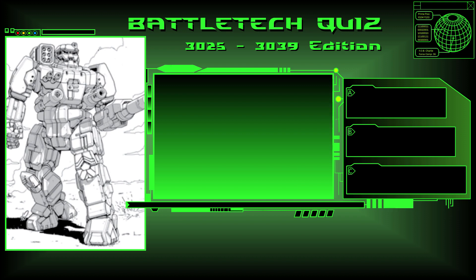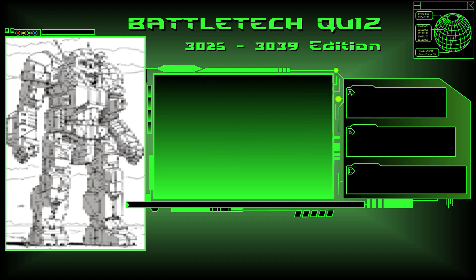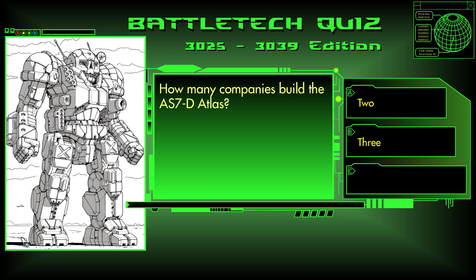Question 34. Intended as a close assault mech, the BNC-3E Banshee design fell short, despite the fact that the Terran Hegemony built many during its initial decade-long production run. Question 35, the final question: How many companies build the AS7-D Atlas? Two, three, or four?